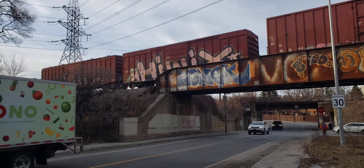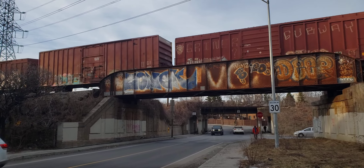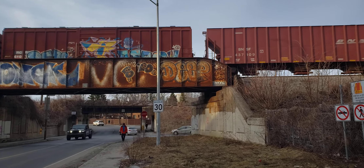I've seen that before — that box car with that Hiwix or whatever that is. I've seen it in a couple of my videos.